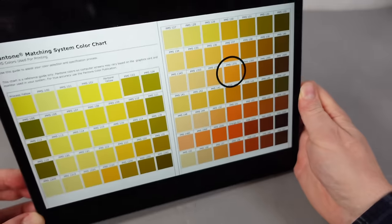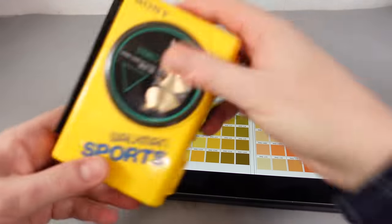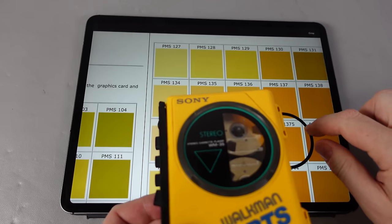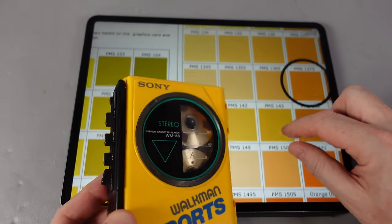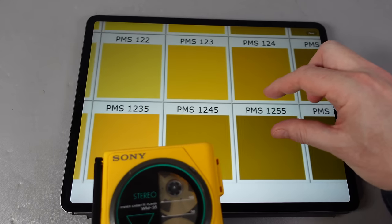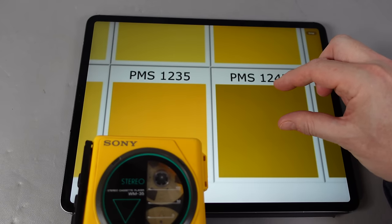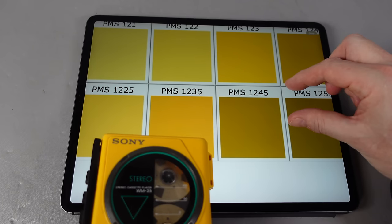So is that the same shade as a sports Walkman? Well, there's only one way to find out. Let's have a look. This is definitely brighter than most of those there. There's a few that are in the ballpark, but they're a bit too pastel-y. Could do with something that's more vibrant. If I look at that one at the bottom there, that's about as close as I'm going to get. It's not perfect, but from the options I've got, I think that's closest. Let's pick that one — 1235.